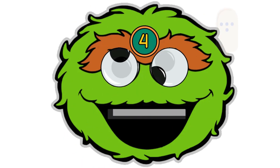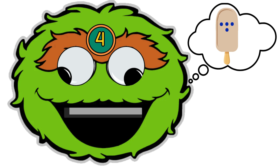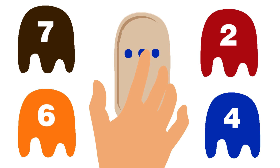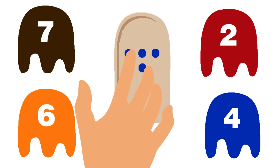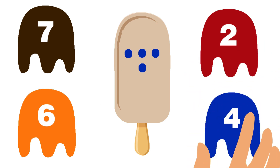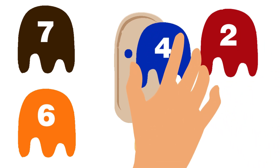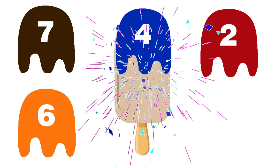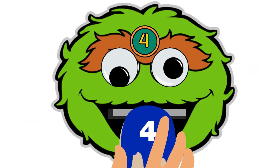Now it's time for ice cream with four chocolate chips, and the topping should be blue color! Let's match the correct topping! One, two, three, and four — four chocolate chips are there! We did it! Well done! Let's feed him this ice cream!